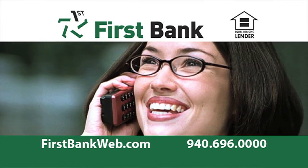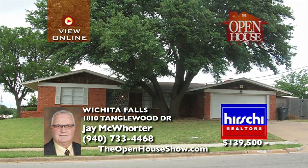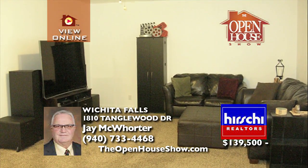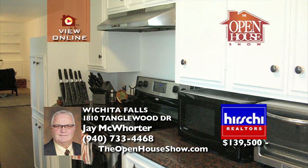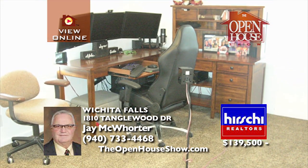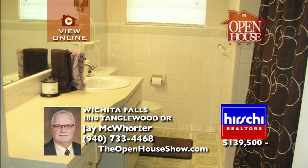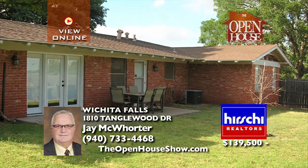This handsome three-bedroom, two-bath, two-car garage brick home in Tanglewood is ready for your family to move right in. With new flooring in the kitchen and breakfast area, recent carpet, and central heat and air, you'll enjoy the two living areas, two dining areas, wood-burning fireplace with great built-ins, tons of storage in the kitchen, and large bedrooms. It includes 1,972 square feet.